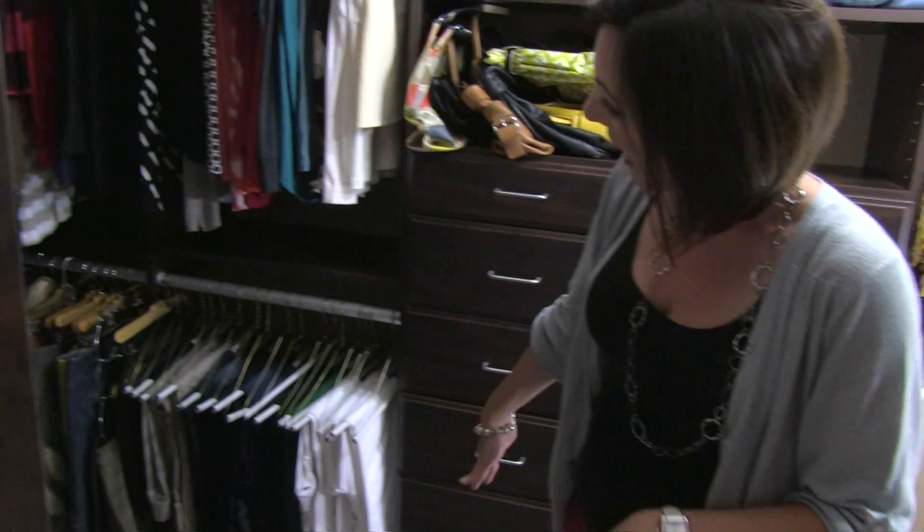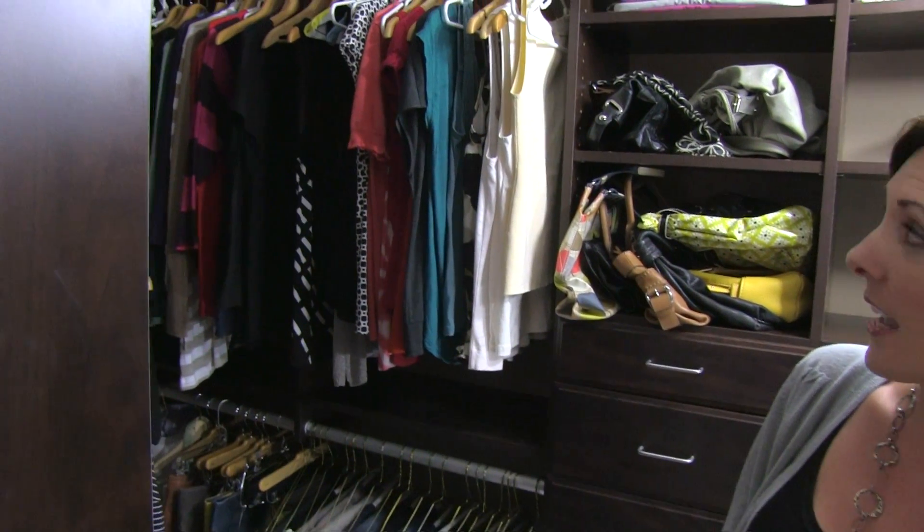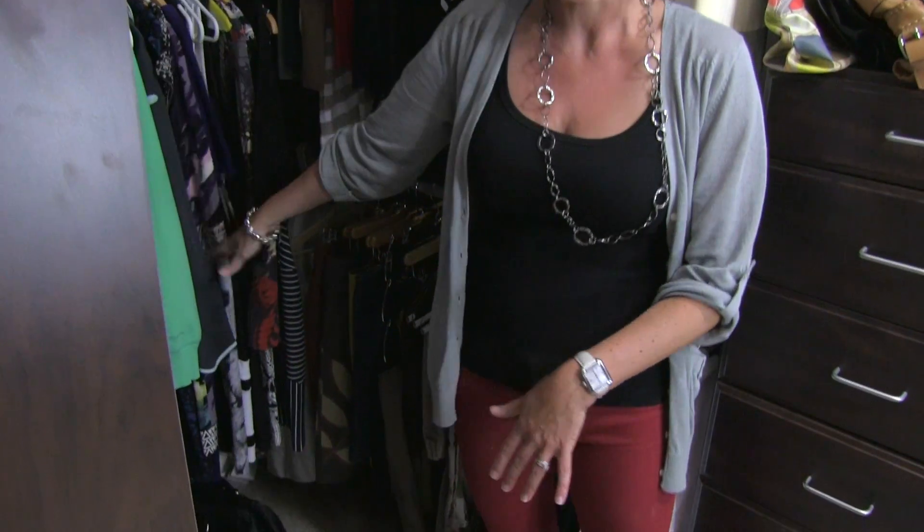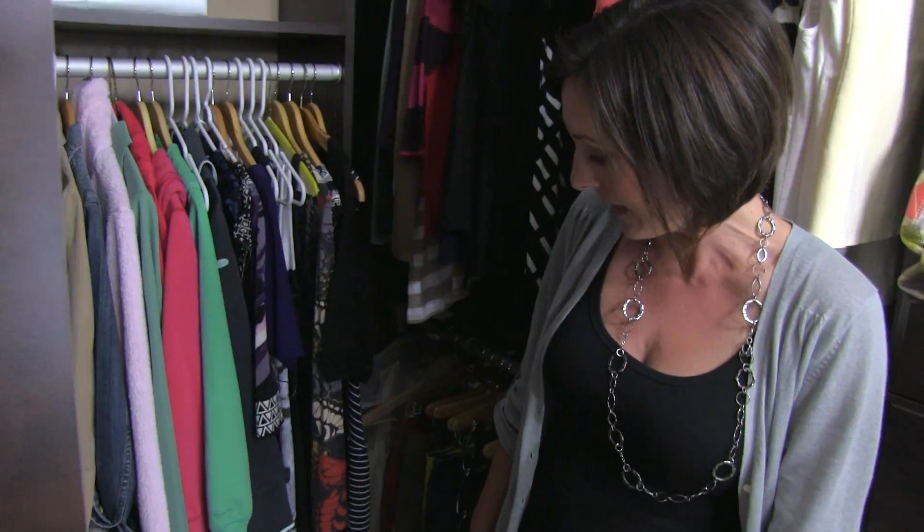We have the double hanging rack so I have twice as much hanging space as I had before. I have all my shirts and tops up here, pants and skirts, and then there's a long section here for dresses and coats and anything that takes up a lot of space.